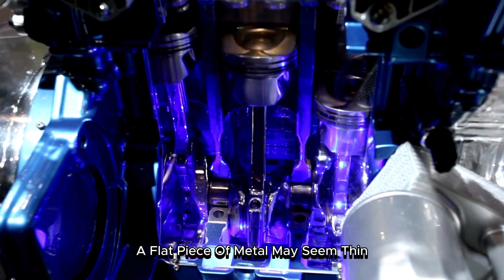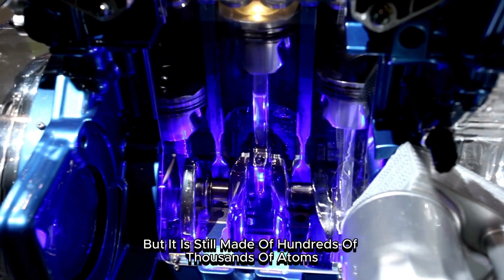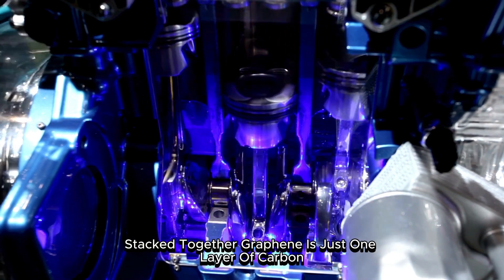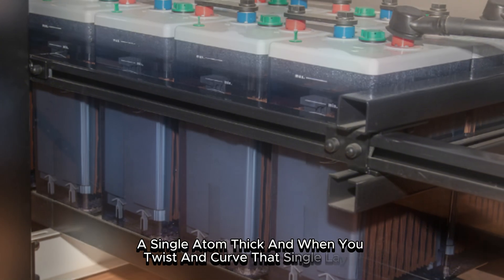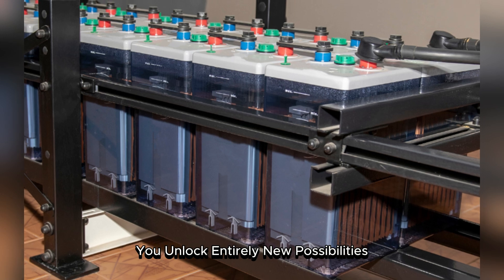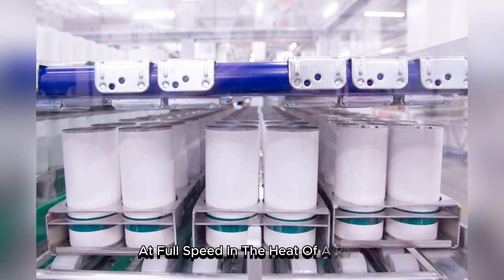A flat piece of metal may seem thin, but it is still made of hundreds of thousands of atoms stacked together. Graphene is just one layer of carbon, a single atom thick. And when you twist and curve that single layer, you unlock entirely new possibilities.